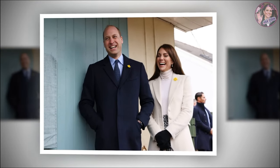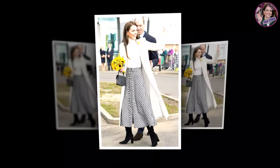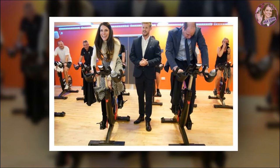For the occasion, Kate sported a monochrome look that encapsulated her signature style. She wore a bespoke cream Alexander McQueen coat, another to add to her enviable McQueen coat collection, with a tonal turtleneck jumper and a houndstooth A-line midi skirt.